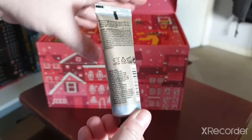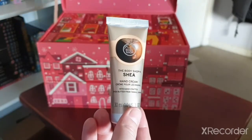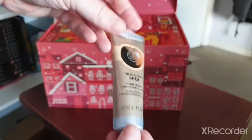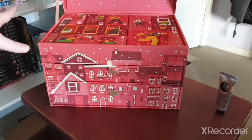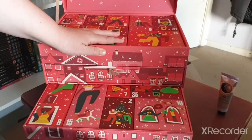I actually like getting these hand creams because they're very useful. I'm currently using the strawberry one I got in my last calendar. I haven't used them all yet so I do love these.